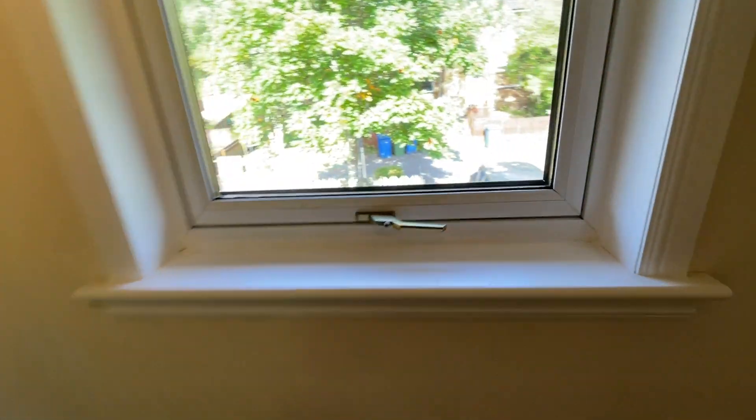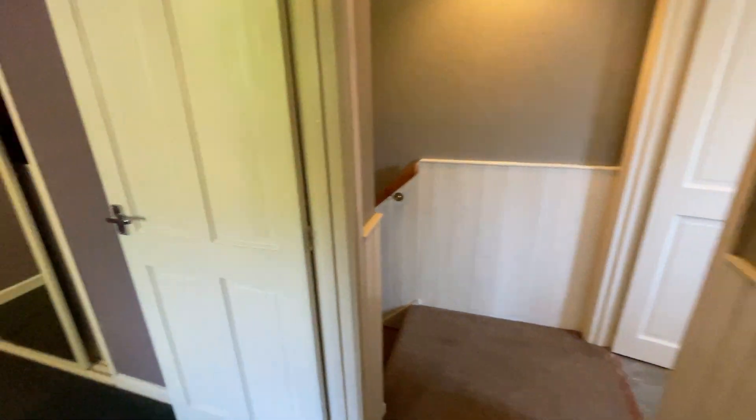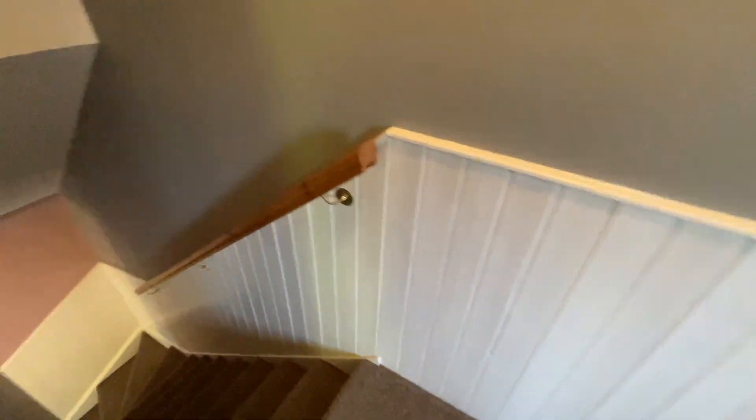The property has double glazing throughout. We're also going to be fitting new electric heaters in here. If you're interested, please get in touch for a viewing.